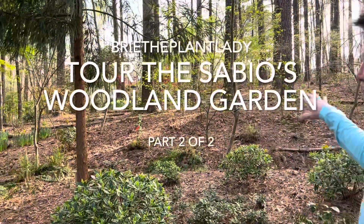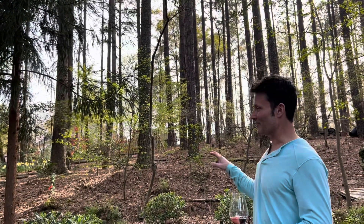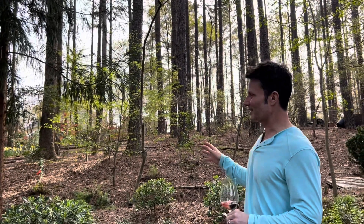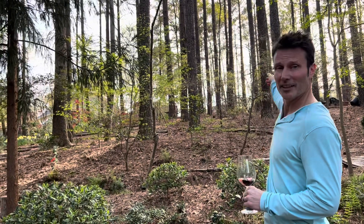Now we're getting into the upper woodland which we've recently cleared. It's only been really like two years and this is where we're having some challenges as to what will take, because it slopes, it's dry, it's north facing, and then we get the western sun late in the day.